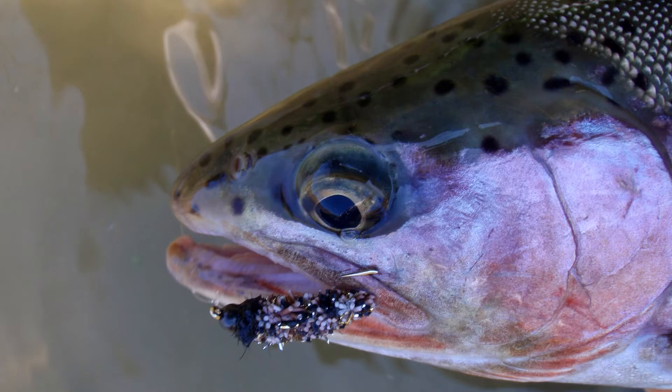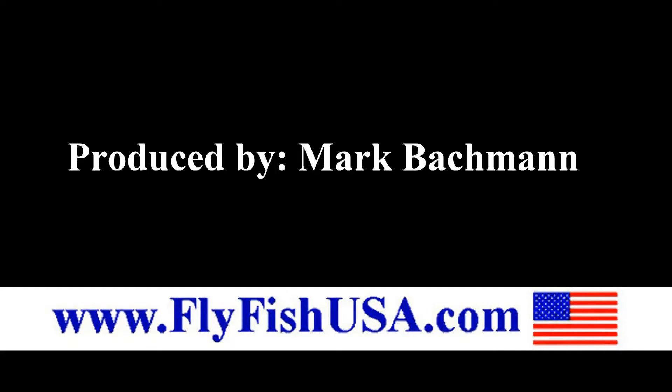Get your case caddis imitations from www.flyfishusa.com.